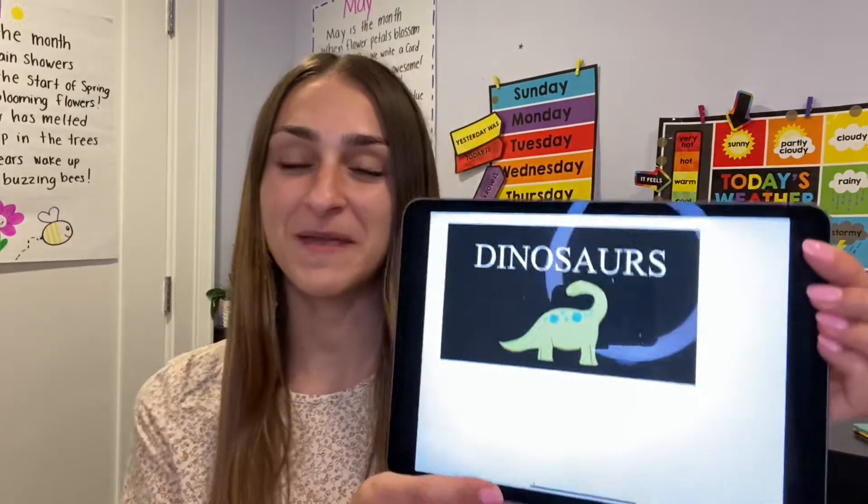Hi friends! This week is going to be all about dinosaurs. Put your hands on your head if you love dinosaurs. I know lots of my bumblebee friends know lots of facts about dinosaurs. So this week we are going to be exploring all different kinds of dinosaurs, where they came from, and we're going to learn about some new facts. So let's take a look at the PowerPoint that we have for this week.